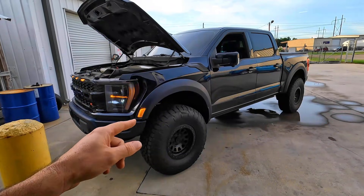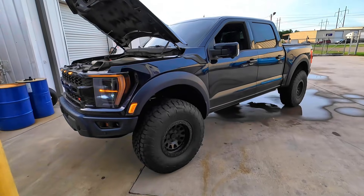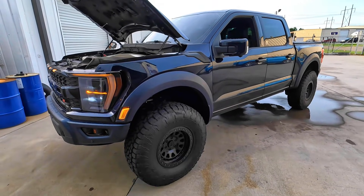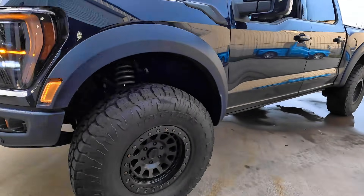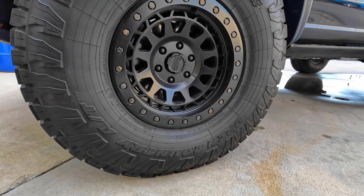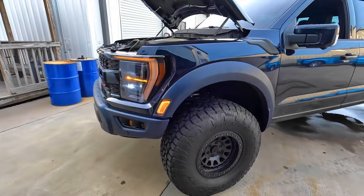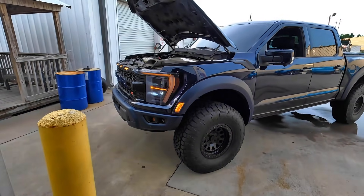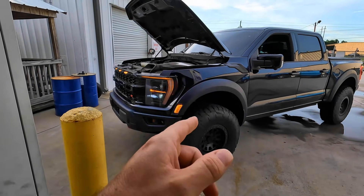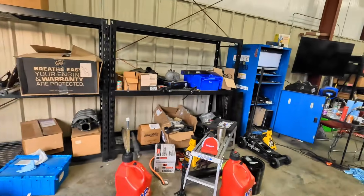One thing that has changed since we did that initial video is the owner put some bigger wheels and tires on it — 37/1250s on a 17-inch wheel. They look damn good, but I do know that these cost some horsepower off the baseline. We're not going to worry about that though.